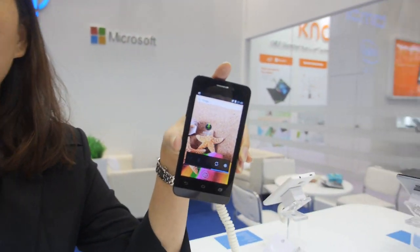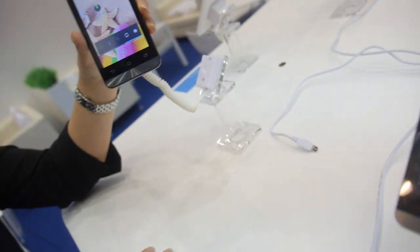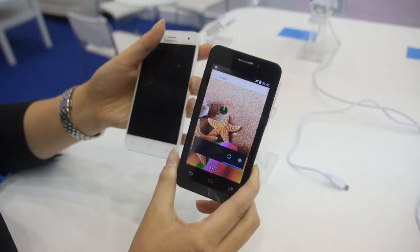Here's our Intel smartphone — this is a 4-inch device with the Sofia 3G CPU from Intel. It's a low-cost option, around $74, and you get an Intel phone with two different ID designs.